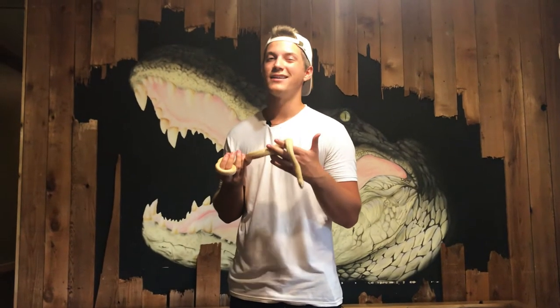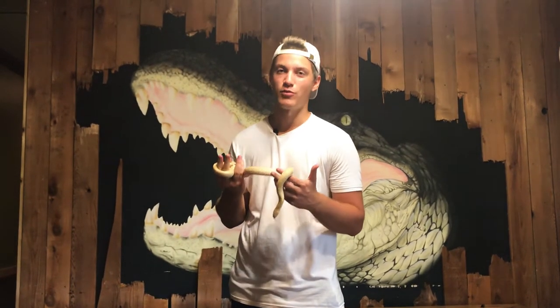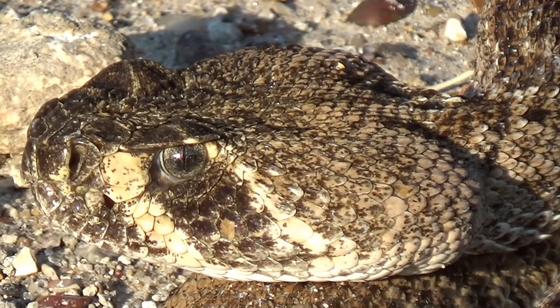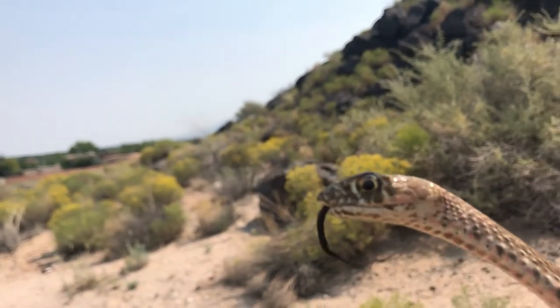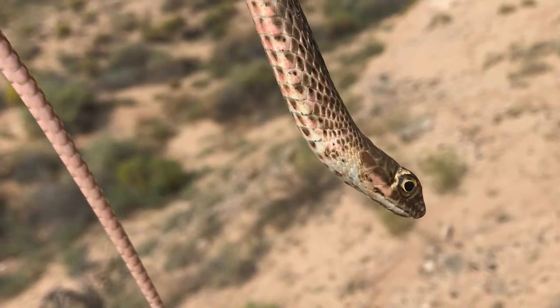First, let's discuss what exactly a constrictor is. In the snake world, there are basically three ways snakes will kill their prey. One being envenomation — things like rattlesnakes and cobras, they'll inject venom with their fangs which immobilizes and kills their prey. Number two is pretty much the lazy route — things like coachwhips and garter snakes, they'll just swallow prey alive, maybe pin it down with a coil or two.